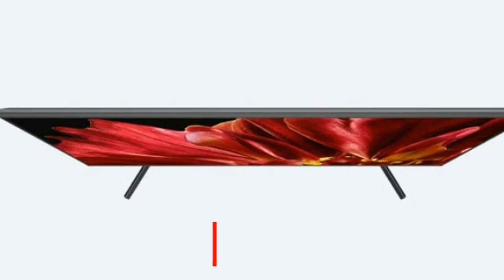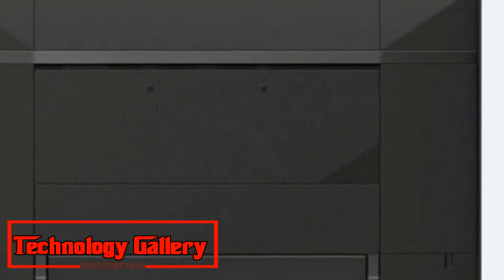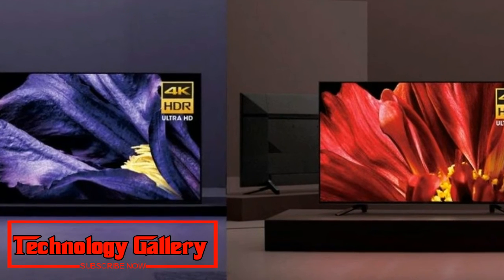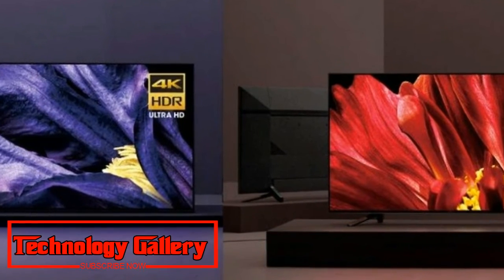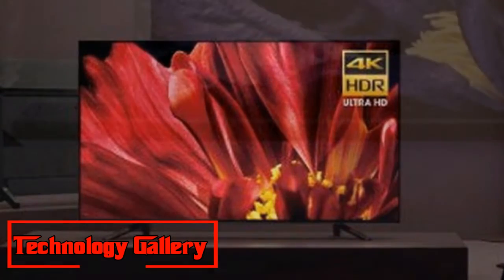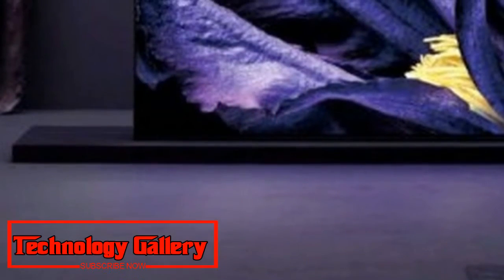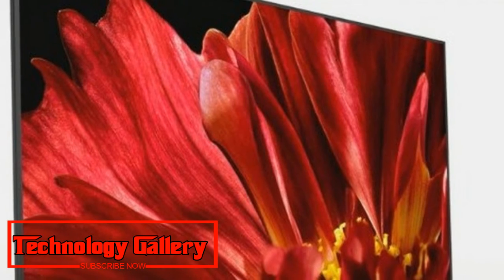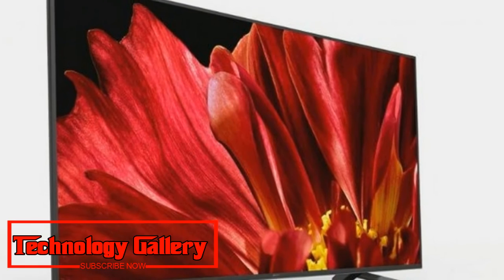The new Acoustic Surface Audio Plus sound system was impressive. The 3.2 channel sound system includes an extra center actuator and two side-facing subwoofers. The sound was full and rich, if lacking a deeper bass tone. Sony also demonstrated a center speaker model that allows the Acoustic Surface Audio Plus to function as the center speaker for a home audio system — a good compromise for those who have already invested heavily in their theater setup.